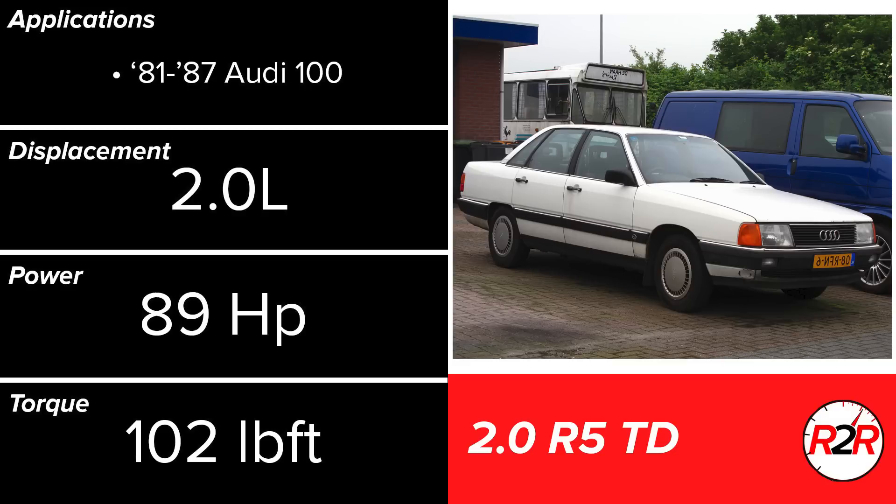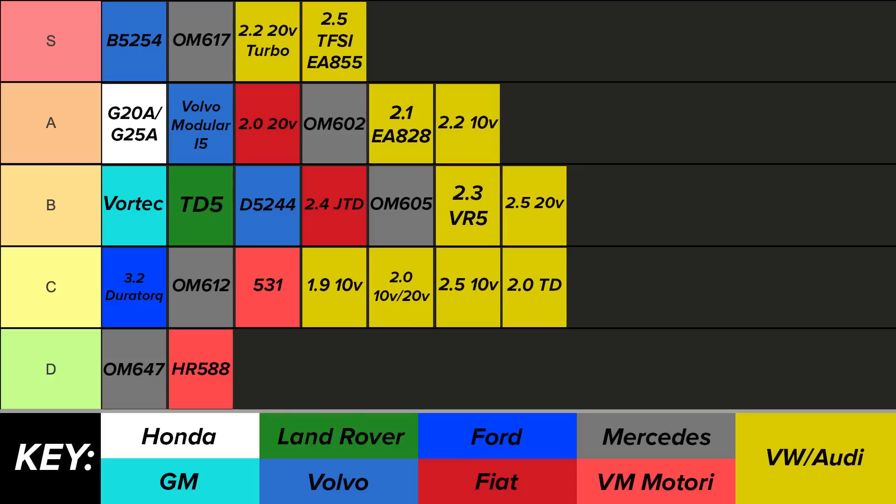Onto the diesels — the smallest of them was the 2.0L turbodiesel, which was actually very similar to its gasoline-powered counterparts in design. The primary differences would be the compression ratio being a diesel engine, and fueling being different through mechanical distribution. The performance figures are abysmal out of this engine even for the 1980s, so the C tier is about where this engine belongs.